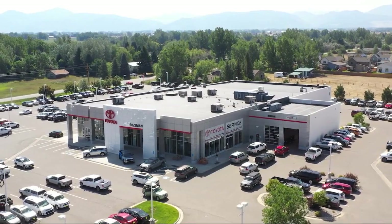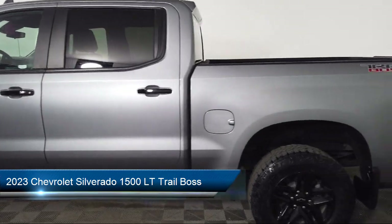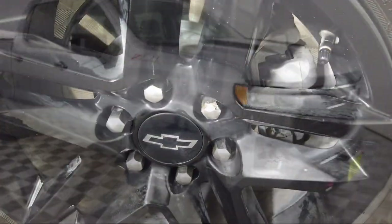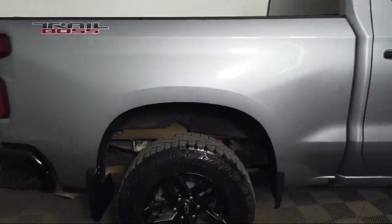Welcome to Toyota Bozeman, and here's a look at another one of our great vehicles for sale. It comes equipped with Preferred Equipment Group 2LT, Chevy Tech Spray-On Black Bed Liner, Forward Collision Alert, 120-volt instrument panel power outlet, and heated power adjustable outside mirrors.